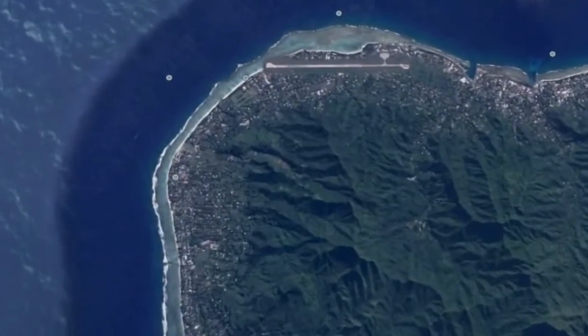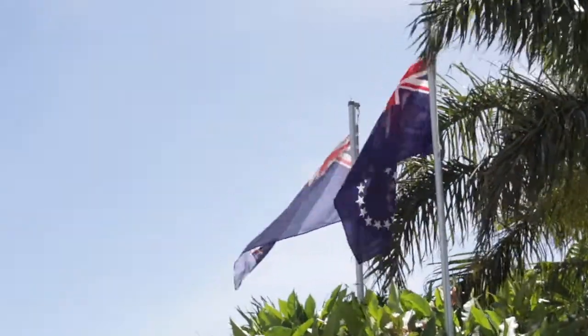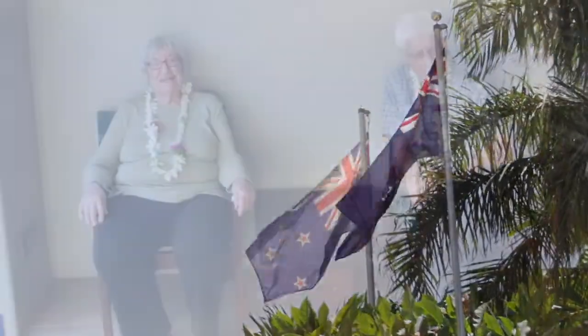Rarotonga is the largest of the Cook Islands, a self-governing country in free association with New Zealand. This is what we look like about 15 minutes after we arrive in Rarotonga after a nine-hour flight from Los Angeles, and this is the resort where we're staying.